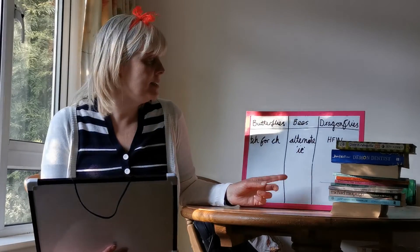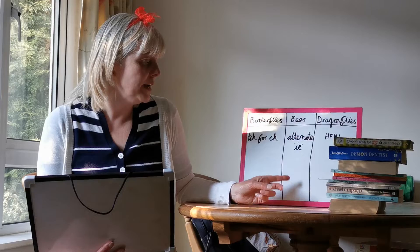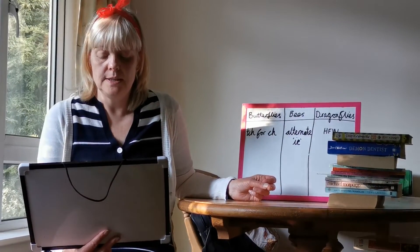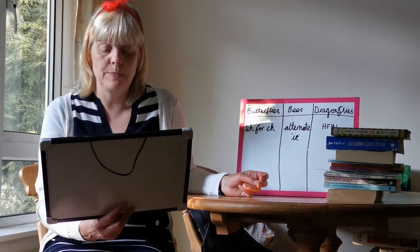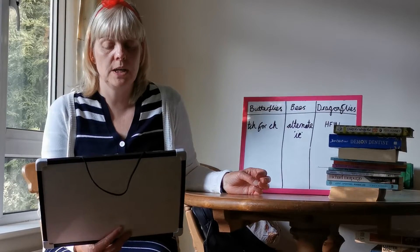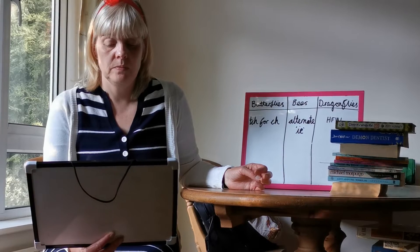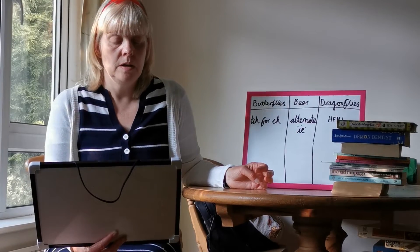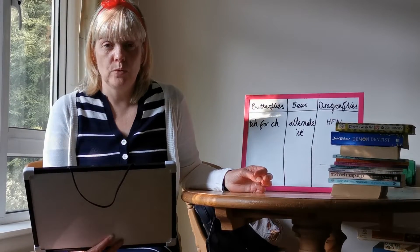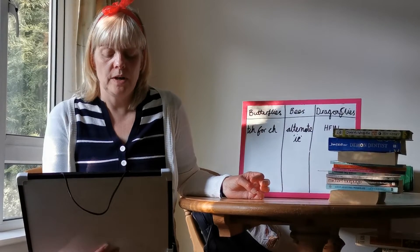Okay, and Bees — these are your spellings. Remember you've been doing the alternate 'I' sound; this time it's spelled I-E but you're going to say it with the 'E' sound. So you've got eight spellings. Number one is could — that's your tricky word this week. Number two is pixie. Number three is brief. Number four is field. Number five is shield.